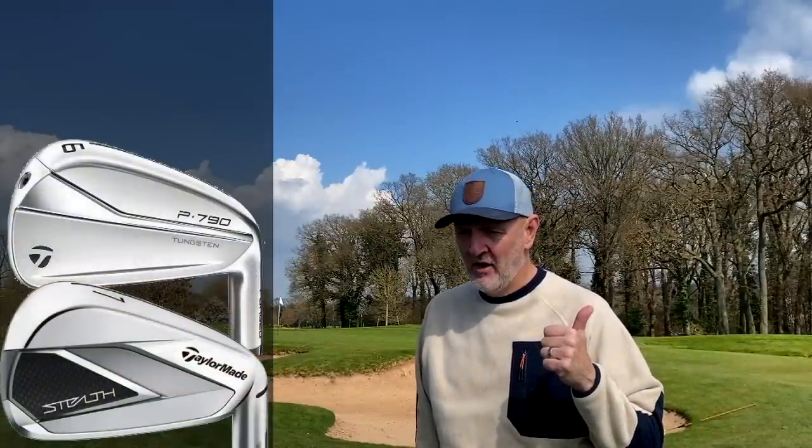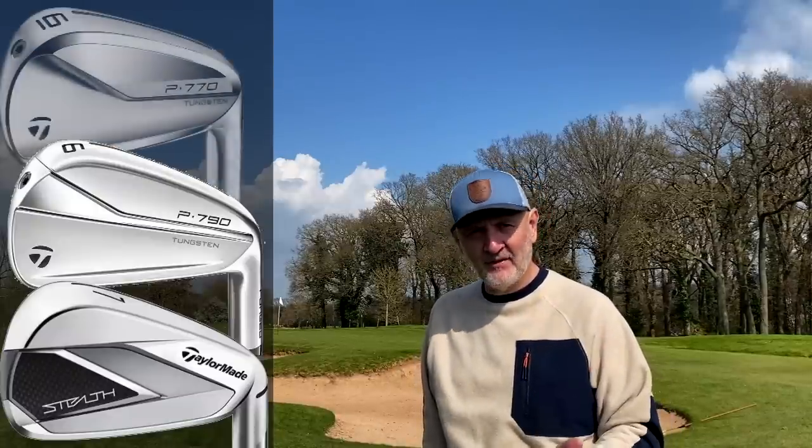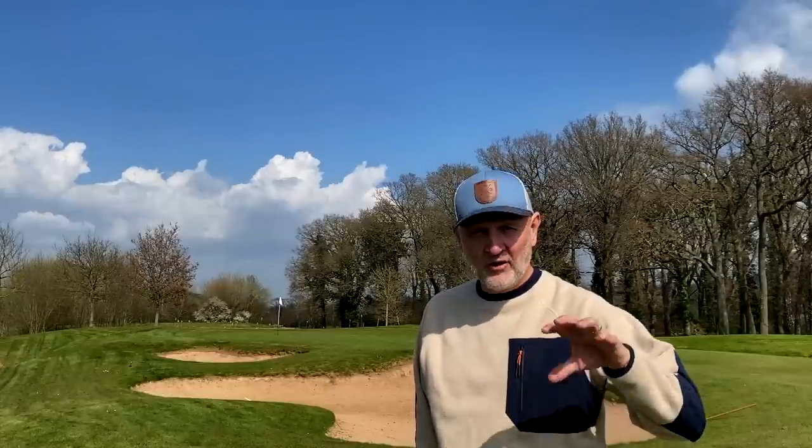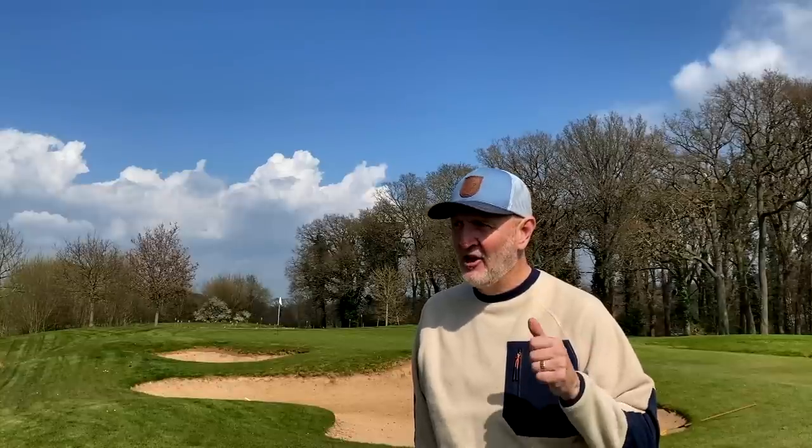So far I've covered the Stealth driver, fairway woods, and hybrids. There's one product yet to be revealed which I think is possibly the star of the show. Into irons — from TaylorMade we've got the Stealth irons, the game improvement option; the P790s, their foam-injected players distance iron; and the P770s, a more refined offering of the P790. Three incredibly good irons on offer in 2022, and in October we're due the new iteration of the P series. There's an incredible range of opportunity for average golfers to choose an iron that suits their game.